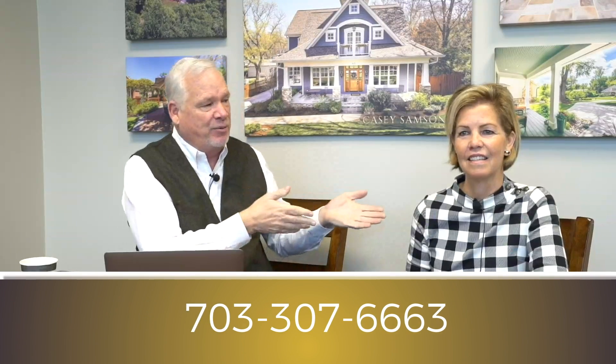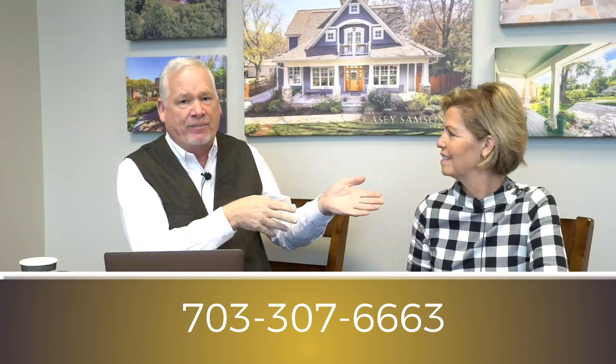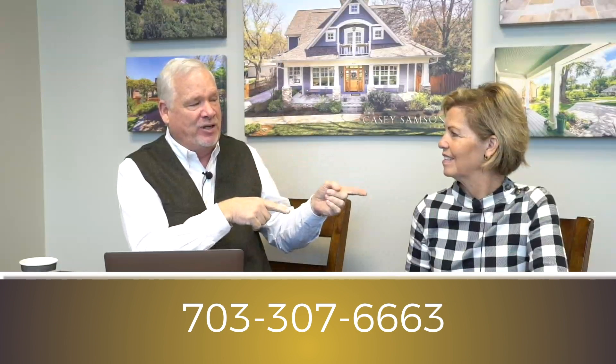Thanks for hanging out with us — that's how we market our houses. I'm Casey Sampson from the Casey Sampson team, with Pam Mooney. You can reach Pam at pam@pammooney.com or 703-307-6663, and you can reach me at 703-508-2535 or casey@CaseySampson.com. Thanks for joining us today — we'll see you next time.